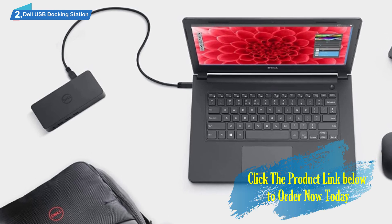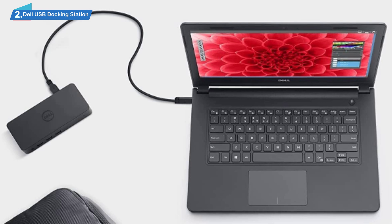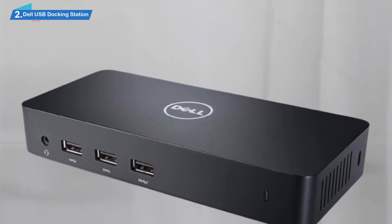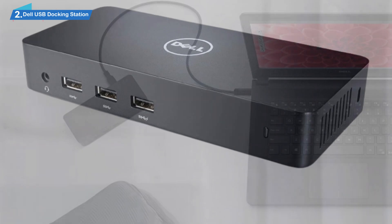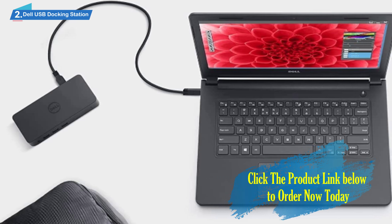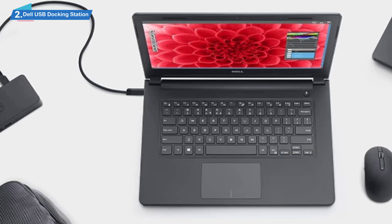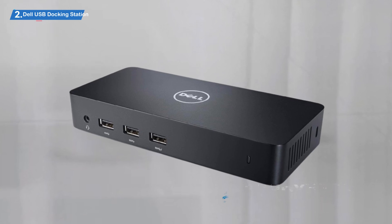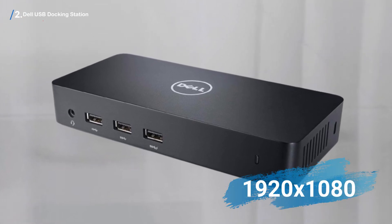Same as many other notebook docking stations reviewed here, this Dell docking station connects to a laptop via the USB 3.0 port. It is oriented toward devices running Windows, including laptops and ultrabooks. If you want to connect a monitor that has no HDMI output, it is not a problem — the box includes an HDMI to DVI adapter. This Dell universal laptop docking station can display images and video on three different monitors simultaneously, with one in Ultra HD resolution at 4096x2160 and two others in Full HD at 1920x1080.